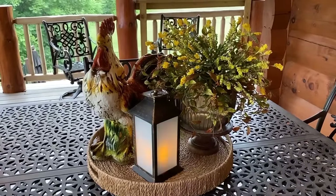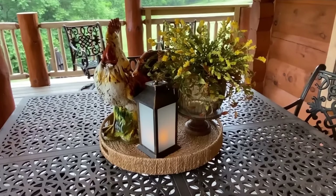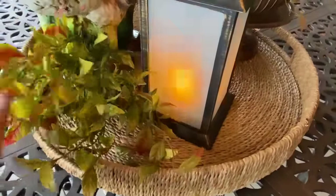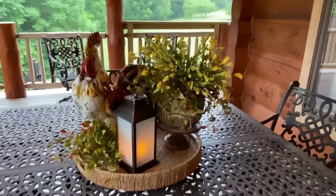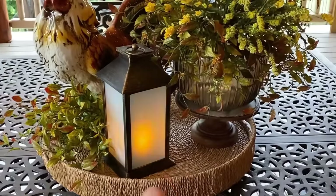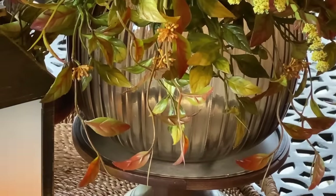I can't wait to sit out here this evening with a small glass of wine and just listen to nature and enjoy this really cute centerpiece. I'm going to add yet another pick and set it right here beside the rooster's feet — I love that it ties it together and finishes off the look beautifully. I also want to point out how this beautiful lantern is reflecting in the glass.